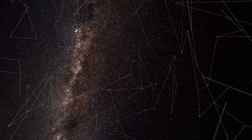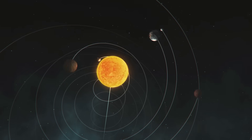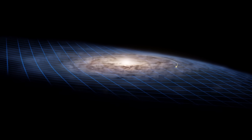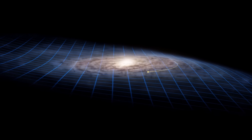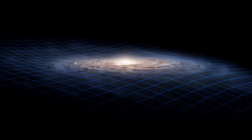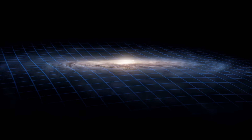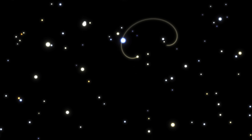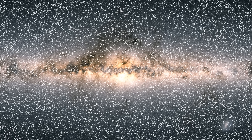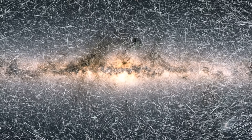The movement of stars isn't just about their own individual paths — their apparent motion is also influenced by our Sun's journey through the Milky Way. When we average the motions of stars within 1,000 parsecs of the Sun, Gaia reveals our solar system's grand orbit around the galaxy itself. By combining Gaia's precise measurements of stellar distances and radial velocities with proper motion data, we can create stunning 3D visualizations of how stars truly move through space.